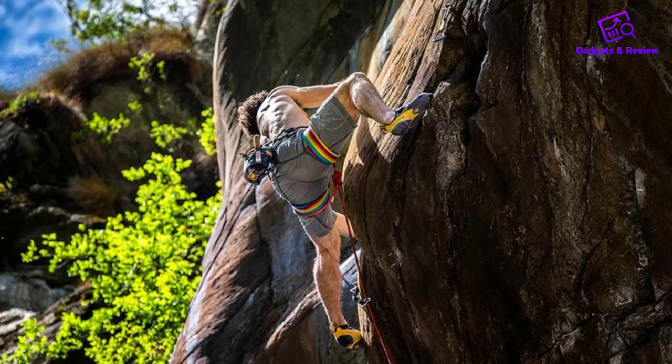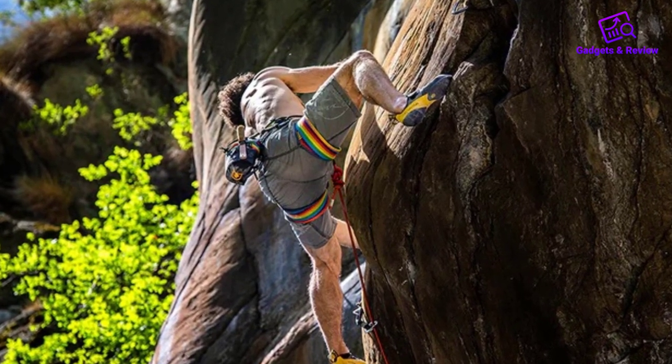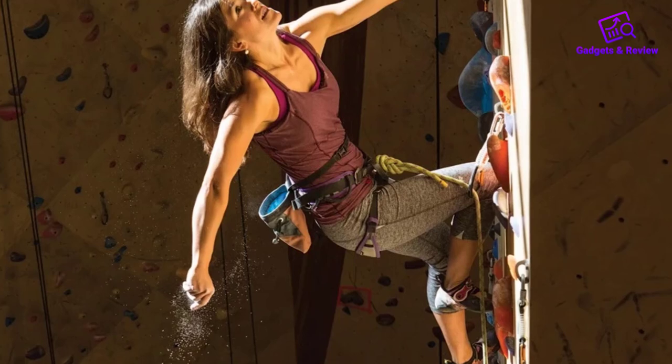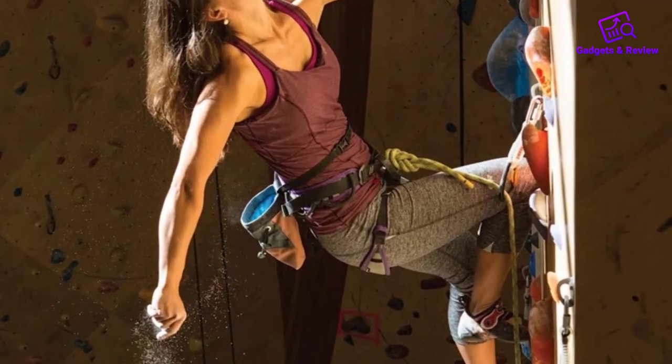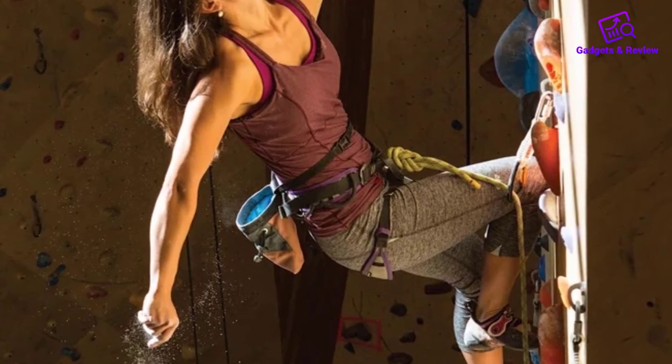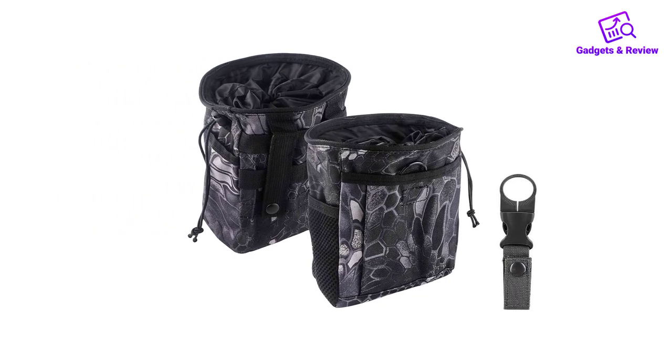The front and back pockets serve well as storage space for your keys, cards, and other valuables. The chalk bag comes with an adjustable buckle belt to be attached to your waist, or, in case you prefer to have your chalk hanging on the harness, there is a nylon webbing carabiner to utilize for this purpose.